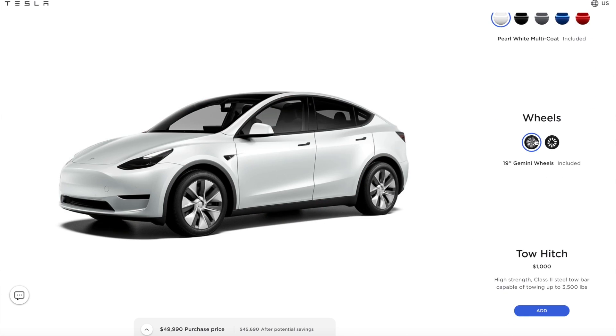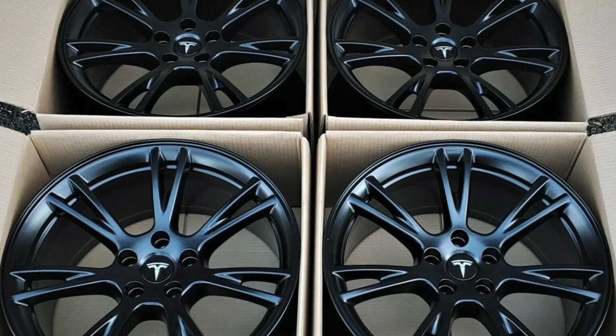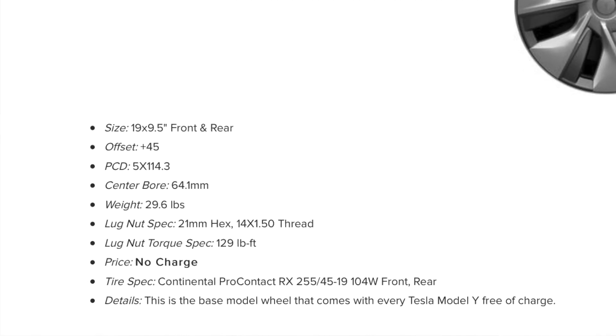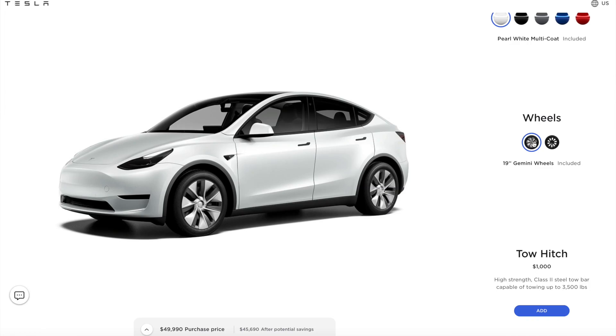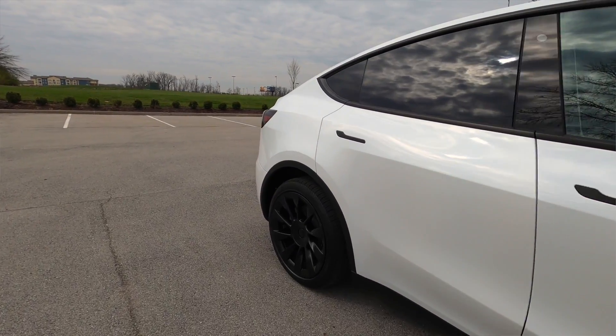Now it's time to select the wheels, and you have two options. The car comes standard with 19-inch Gemini wheels — they are a hubcap over an aluminum wheel, which is not terrible. It gives you flexibility of having a couple of different looks. The hubcaps are meant to help with range on the highway; they're more aerodynamic, but you can remove those. They also come with a Continental all-season tire. The induction wheels are $2,000 and they look stunning. I love the induction wheels — they match all the trim very well and it is a great look.